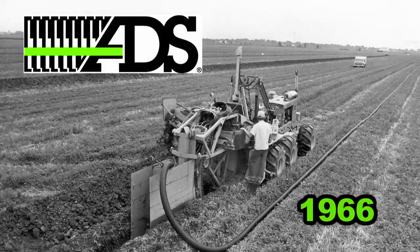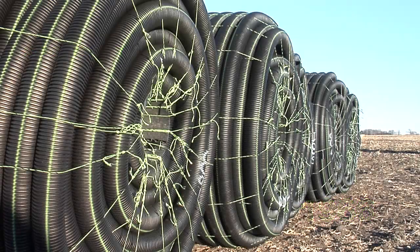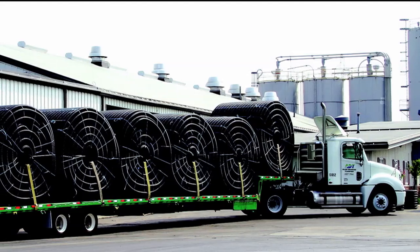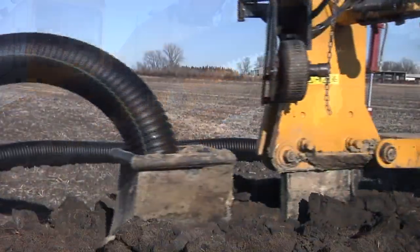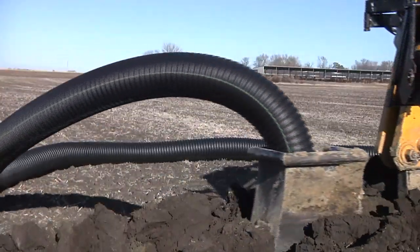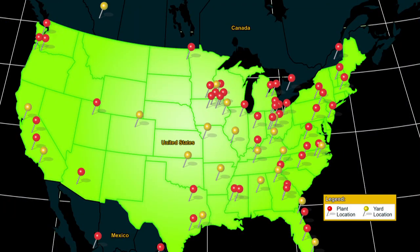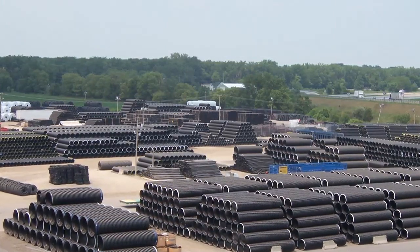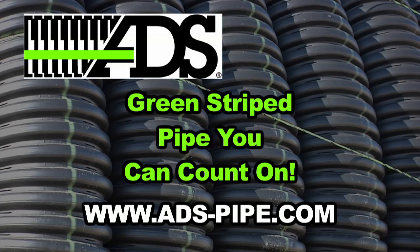Back in 1966, Advanced Drainage Systems Inc. was the first company to start manufacturing plastic agricultural drainage pipe in the United States. Today, ADS continues that leadership with superior pipe production and service capabilities. With 54 manufacturing plants and 24 distribution yards throughout the world, you can count on ADS and their green-striped pipe to be there when you need them.